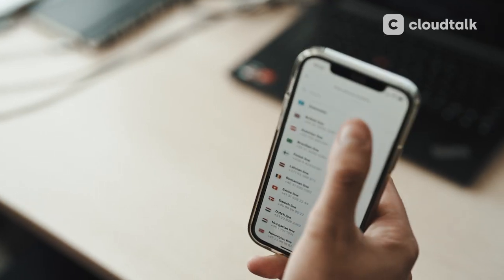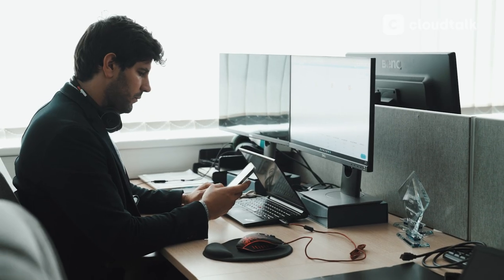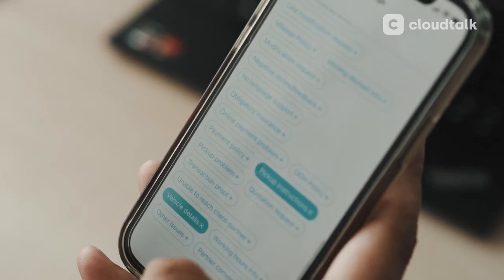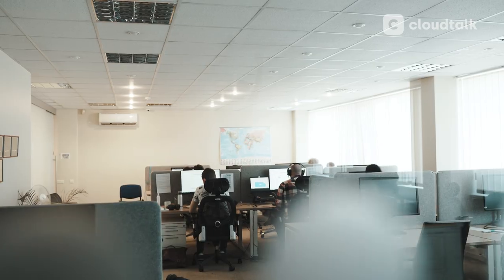When the pandemic started and we had to embrace remote work, we were afraid that the quality of our service would decrease. Thanks to CloudTalk, we are now working smoothly from all over the world and from any device we want.